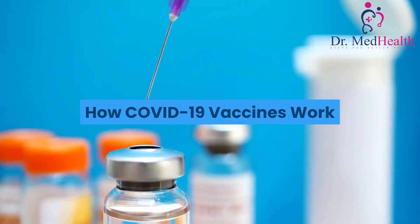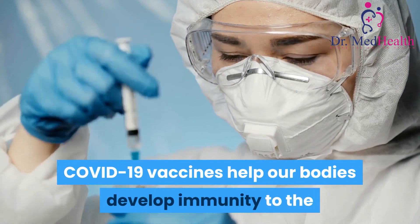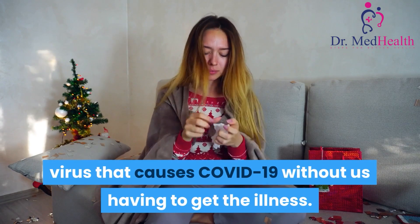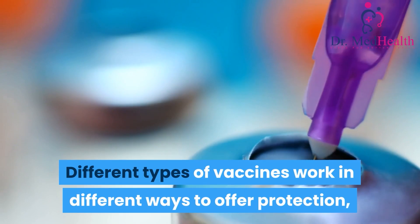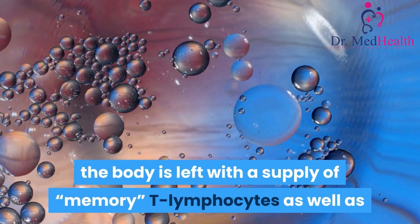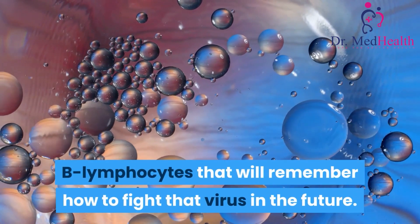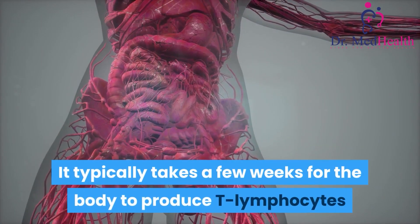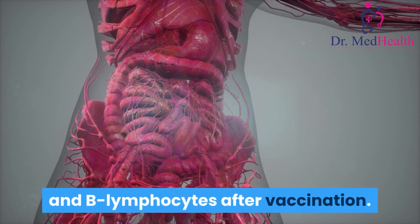COVID-19 vaccines help our bodies develop immunity to the virus that causes COVID-19 without us having to get the illness. Different types of vaccines work in different ways to offer protection, but with all types of vaccines, the body is left with a supply of memory T-lymphocytes as well as B-lymphocytes that will remember how to fight that virus in the future. It typically takes a few weeks for the body to produce T-lymphocytes and B-lymphocytes after vaccination.